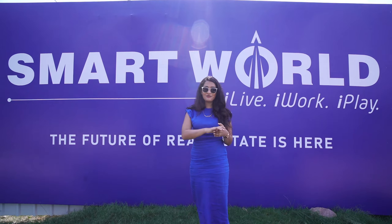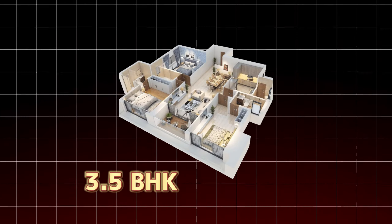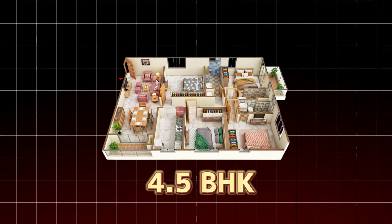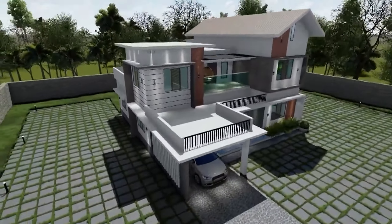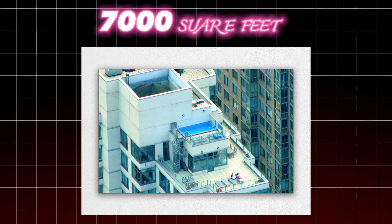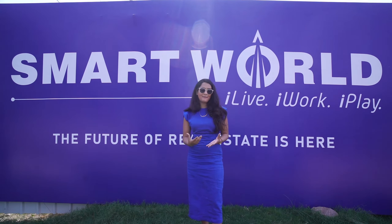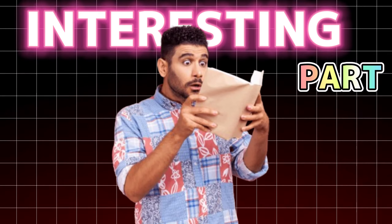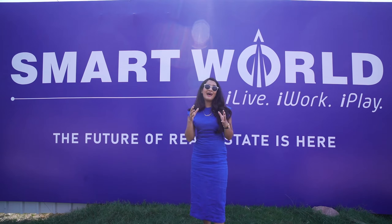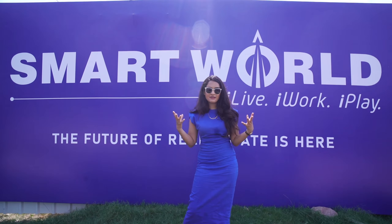There are a few things that make this project very unique and extremely luxurious. There are three typologies: a 3.5 BHK with a servant quarter and study room, a 4.5 BHK with a servant quarter, and a penthouse. The 3.5 BHK will be approximately 2,900 square feet, the 4.5 BHK approximately 3,200 square feet, and the penthouses will be 7,000 square feet.